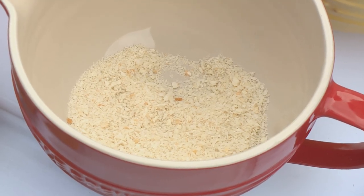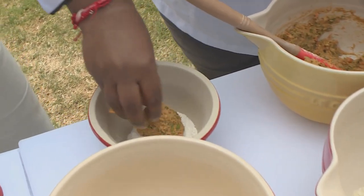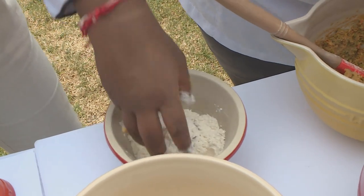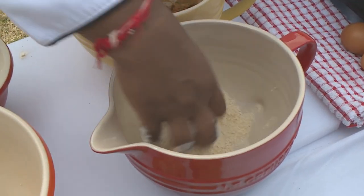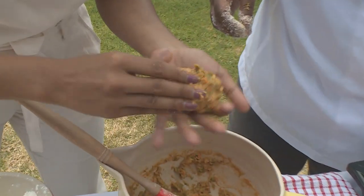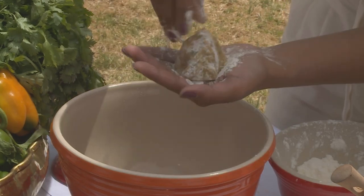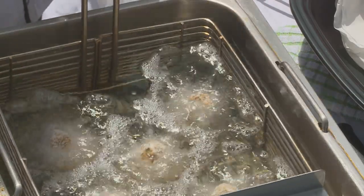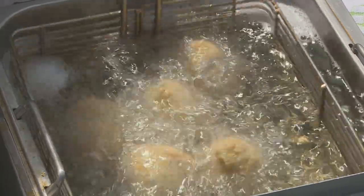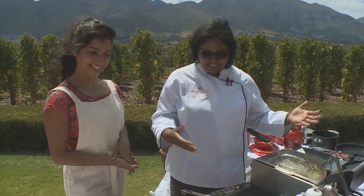Why panko crumbs and not bread crumbs? It's a lighter crumb. Take a good dollop of the mixture — not too big — and dust that into the flour, shake it around a bit, then into the egg white, and into the crumbs. A rustic cone shape. And now we fry till just beautiful golden brown — roughly two to three minutes. At home if you don't have a deep fat fryer, put a pot of oil on; a kadai normally works and you can fry it in there.